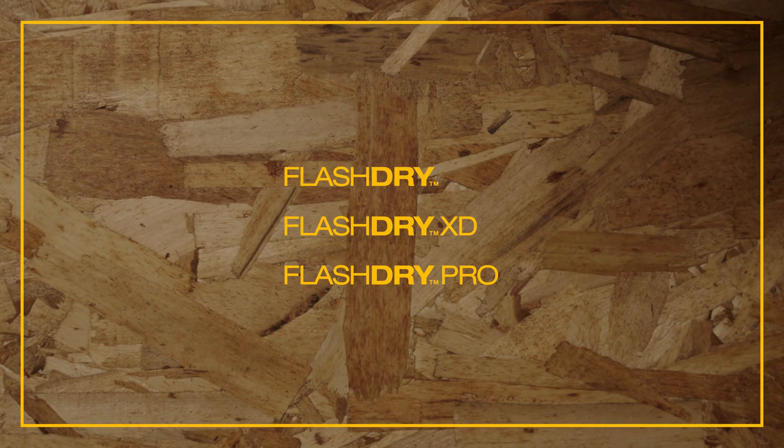FlashDry is the moisture management standard at The North Face, and it's all about drying as quickly as possible to help keep you comfortable. You'll see three different versions: FlashDry, FlashDry XD, and FlashDry Pro.